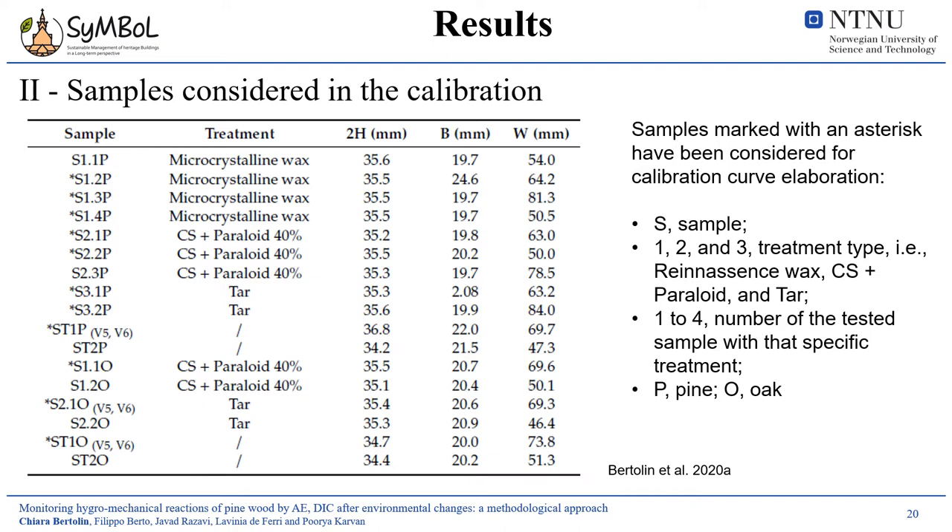It is important to highlight that not all tested specimens were considered in the calibration. Only the sample IDs marked with an asterisk in the table yielded a calibration curve, and the table also shows the type of treatment per each simil-CT sample. More details are available in the published paper.